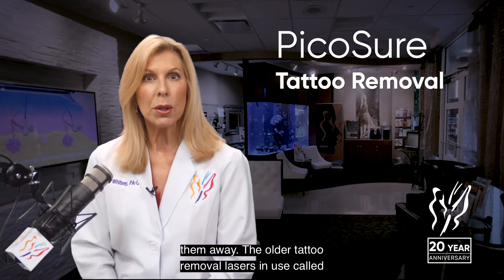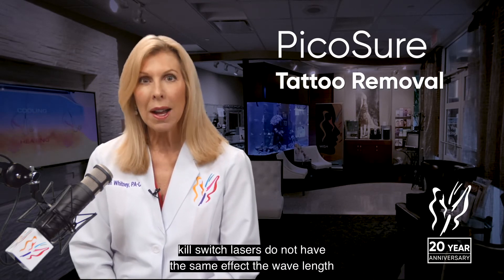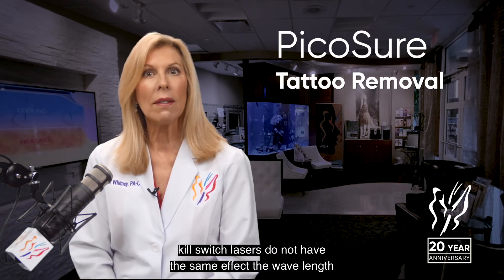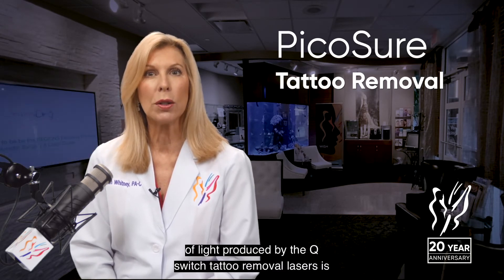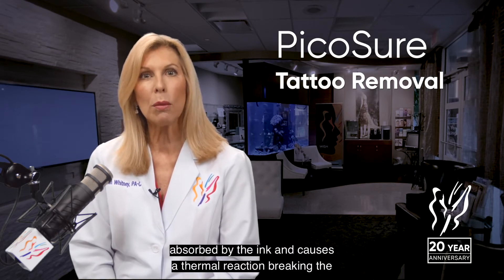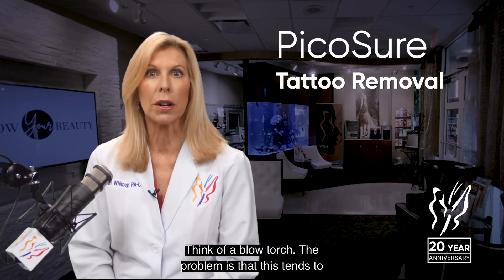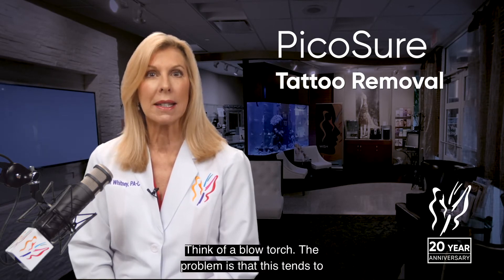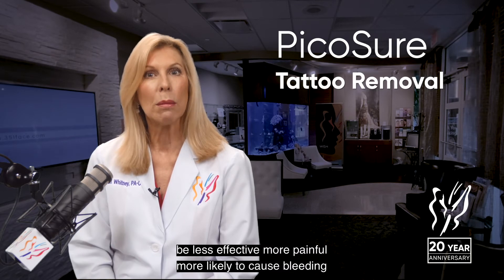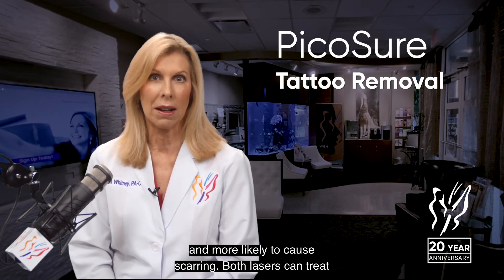The older tattoo removal lasers in use, called Q-switch lasers, do not have the same effect. The wavelength of light produced by Q-switch lasers is absorbed by the ink and causes a thermal reaction, breaking the ink apart with heat — think of a blow torch. The problem is that this tends to be less effective, more painful, more likely to cause bleeding, and more likely to cause scarring.